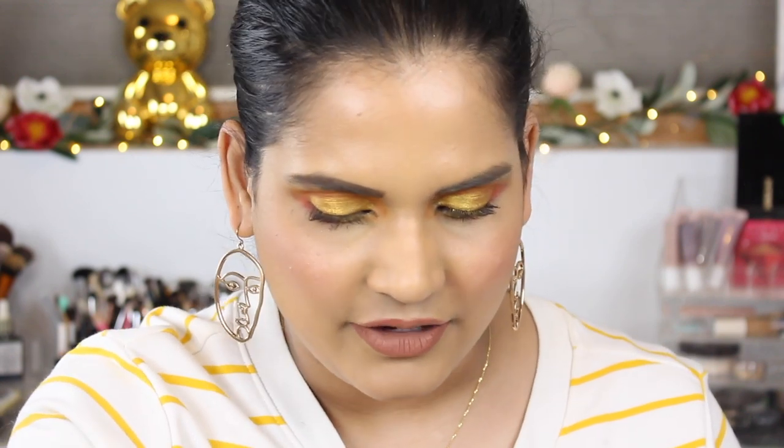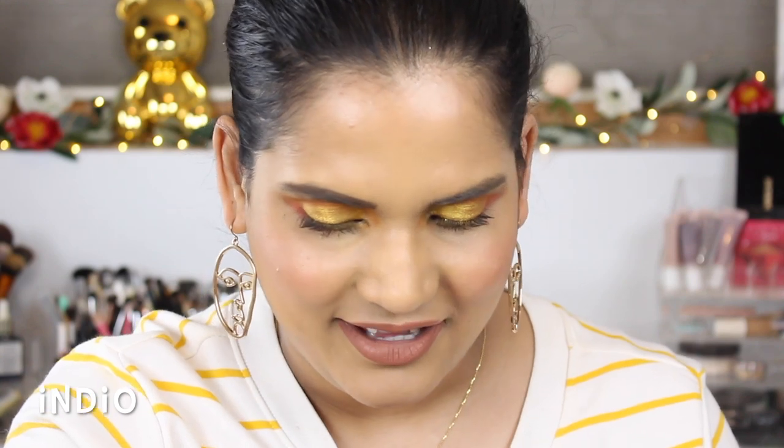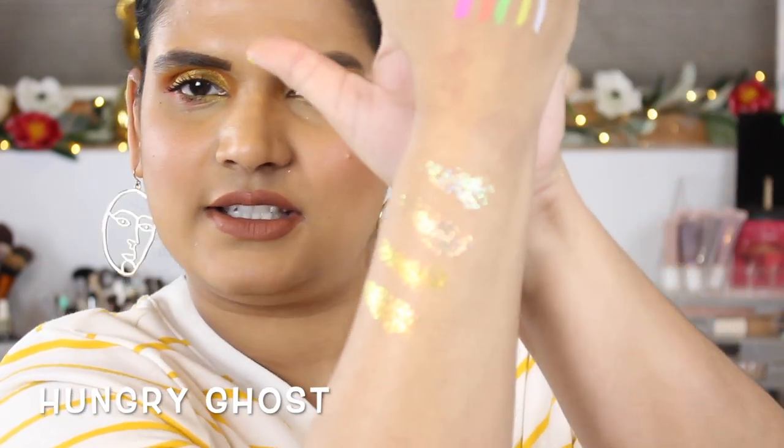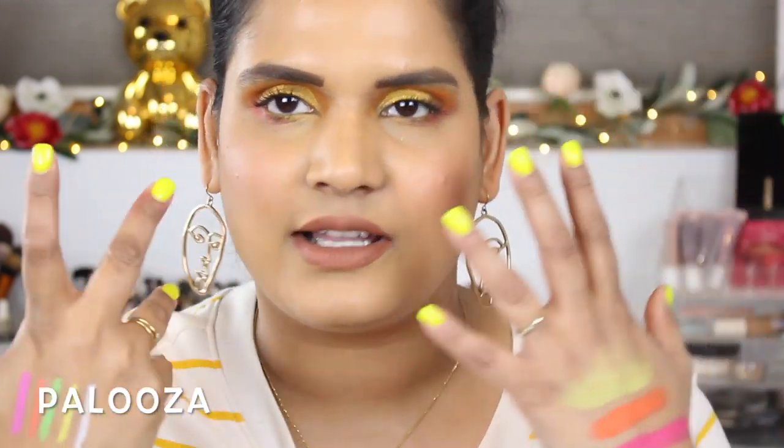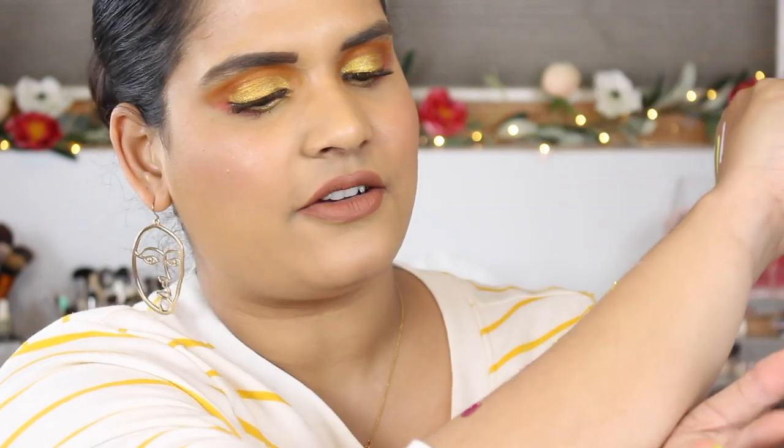Now I'm going to swatch the glitters on my hand. I'll put all the names of the glitters and shadows on screen so you guys know which ones these are. Sometimes I forget and dig into them and they break. These are so pretty and fun! I wouldn't recommend putting them on your eyelids without a glitter glue — they do flake. I actually put some of the yellow on for this eye look with the ColourPop Photosynthesis Jelly Much shadow, but it literally fell.